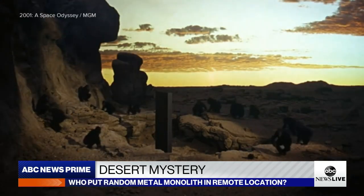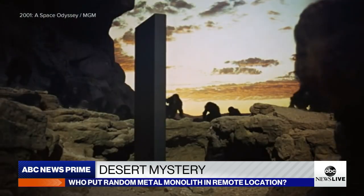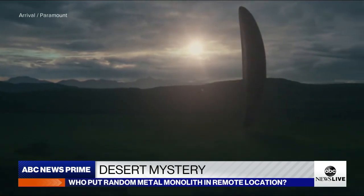So maybe it is human, but you can't help be reminded of mystery monoliths in movies like 2001, and Arrival.